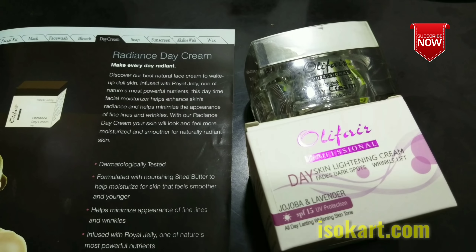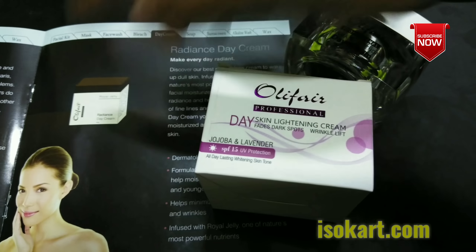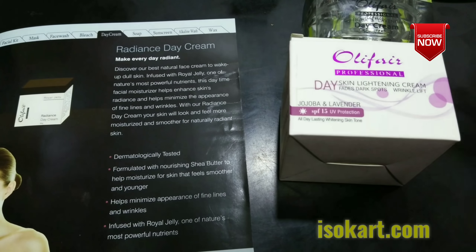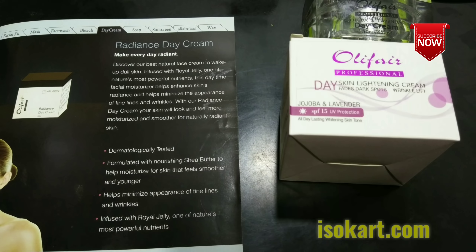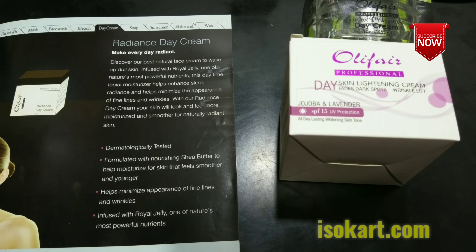Radiance Day Cream — Olifair Day Cream is also a beige day cream with a new formula. Radiance Day Cream gives everyday radiance. You can apply it daily. It is formulated with shea butter, so skin is moisturizing and feels smoother and younger. Wrinkles are controlled with royal jelly. The other ingredients are more powerful and likely improve the skin.